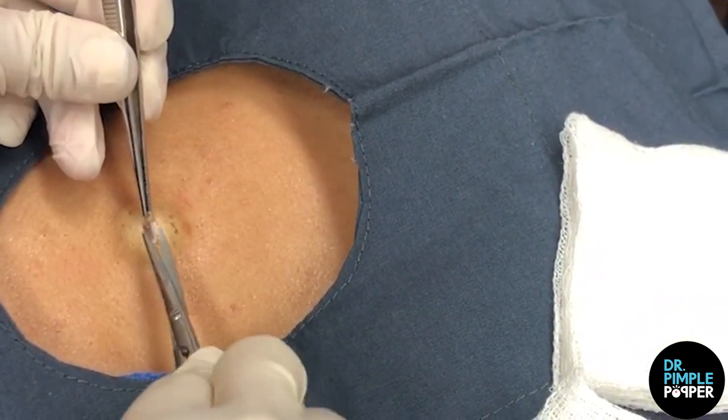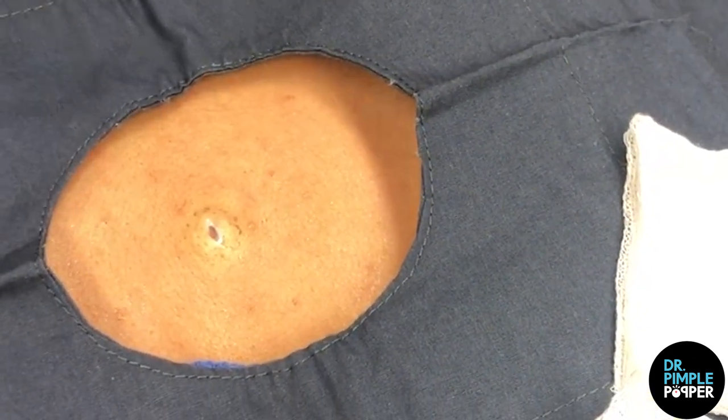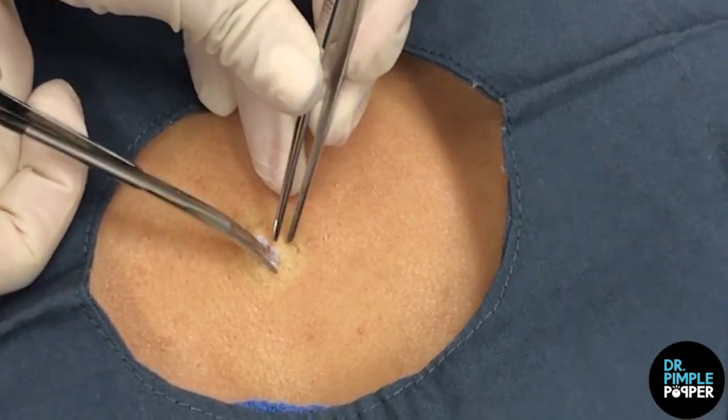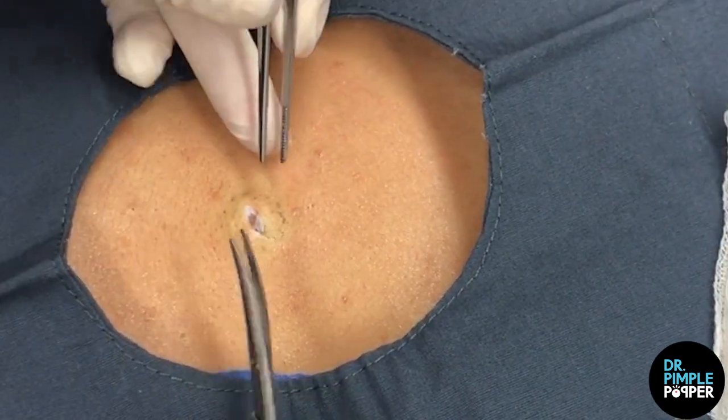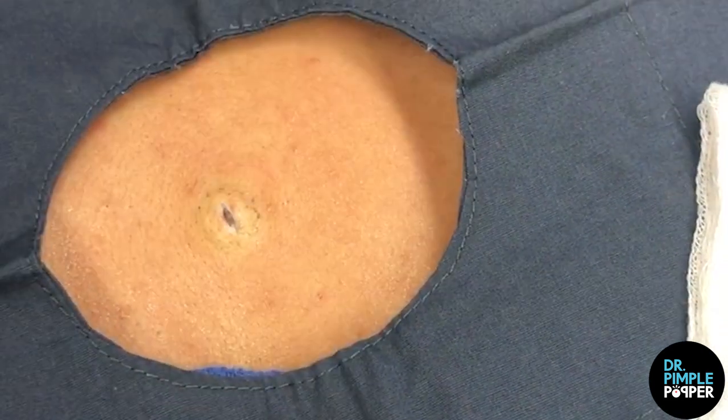Not hurting, right? No. Okay, good. Here's that little punctum, that little baby punctum there. So are you probably looking forward to some backless dresses and stuff? Mm-hmm. Because it's getting hotter now.